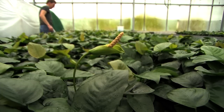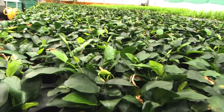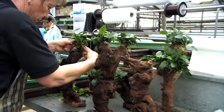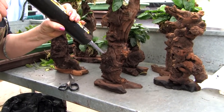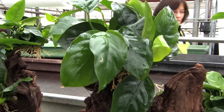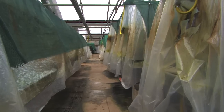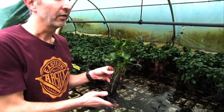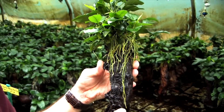Anubias grow very slowly despite optimal conditions. Dennerle imports these robust plants and after an acclimation of a few weeks, a part of them is used for the production of so-called Mbuna underwater trees. By yarn and underwater glue the single plants are attached to driftwood. As the name suggests, these trees were designed for Mbuna aquariums. Mbuna are a group of cichlids from Lake Malawi which like to eat aquatic plants, but Anubias have hard-wearing and tough leaves — not a preferred food for Mbuna or other herbivorous fish. The Mbuna trees are placed for around 6 weeks in a polytunnel with 100% humidity, where the plants develop well and the roots grow firmly onto the wood.